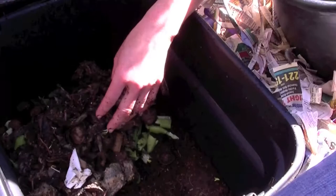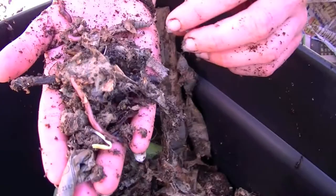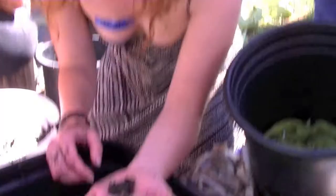I can tell the worms are getting healthier and happier by how much bigger they are. That one's kind of medium, but these bigger ones are what you're looking for. These are all babies — do you see all the little white squigglies? There are a lot of them.